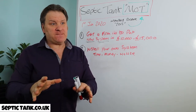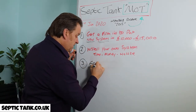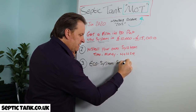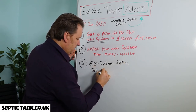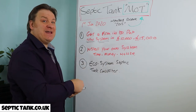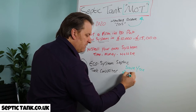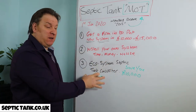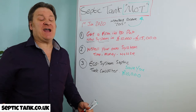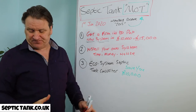Option three is something many firms won't tell you about because they can't make much money from it. It's called an ecosystem septic tank converter. This option will save you a minimum of £10,000 and still give you the MOT certificate you need, enabling you to sell your house or buy your dream house without spending £10,000–£20,000.